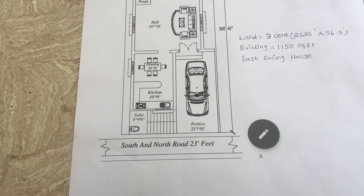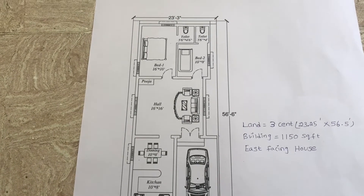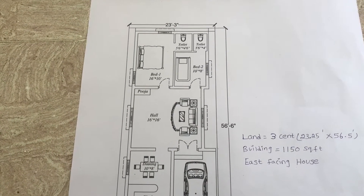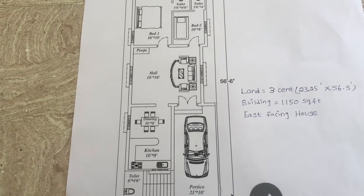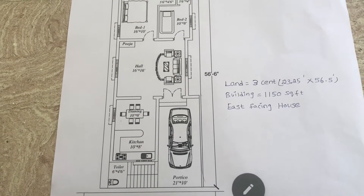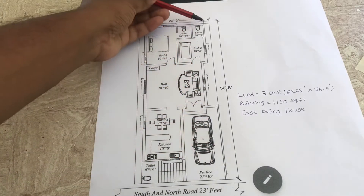In this video we are going to see a 23.25 by 56.5 feet house plan. This is an east facing two-bedroom house constructed in three cent land area. Build-up area is 1150 square feet. This side is 23.25 feet and this side is 56.5 feet.